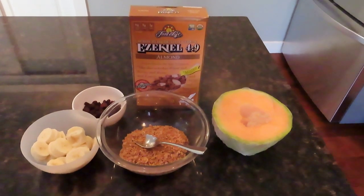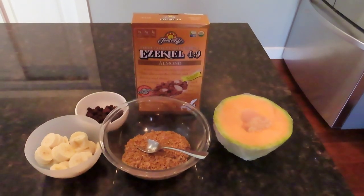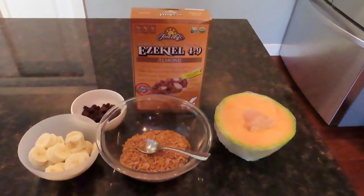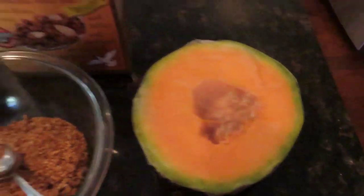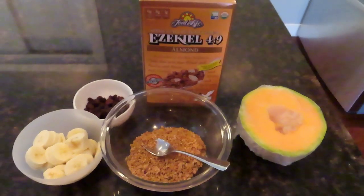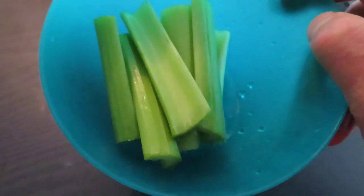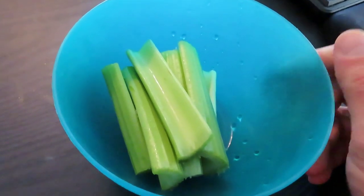Here's a typical meal that I'd have. It's about noon right now, and I generally eat two meals a day. I do practice intermittent fasting — usually I'll eat around noon and then around 6pm. Sometimes I do a 24-hour fast. For this meal, I'm going to start off with half a cantaloupe, then a bowl of Ezekiel cereal with a couple of bananas and some raisins. I use almond milk because I kind of stay away from dairy. And after, I'll have some celery just to clean out my teeth and get some greens in. I do a lot of celery juice too.